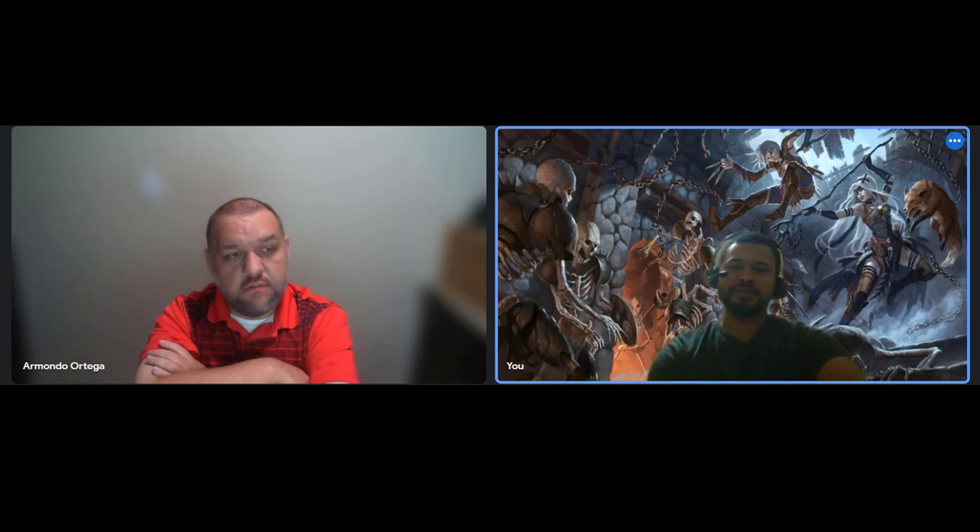Next we have the Athlete feat, which is our first half feat. It gives you a plus one to either your strength or dexterity score. When you're prone, you can use five feet of movement to stand up instead of half your movement. Climbing doesn't cost extra movement, and you can make a long or high jump after moving only five feet instead of ten. It has some smaller but helpful effects — most people probably won't invest in this unless it fits their character.